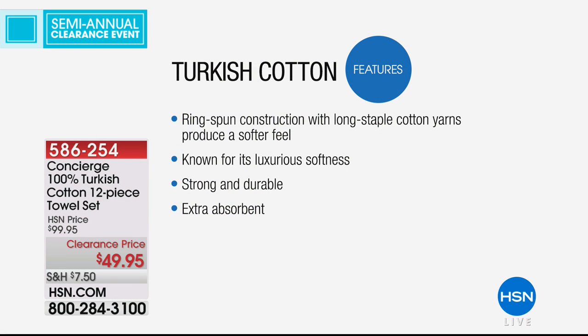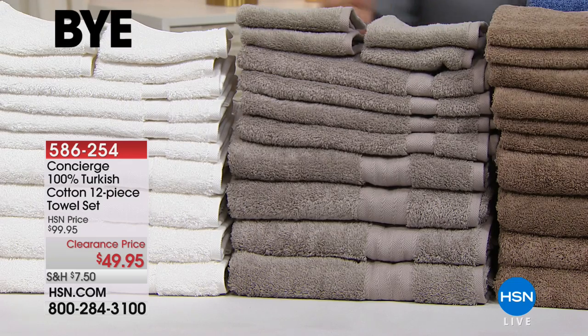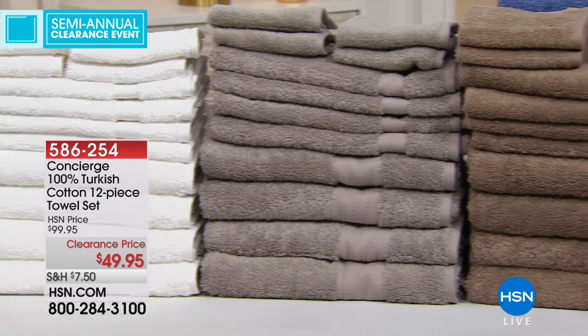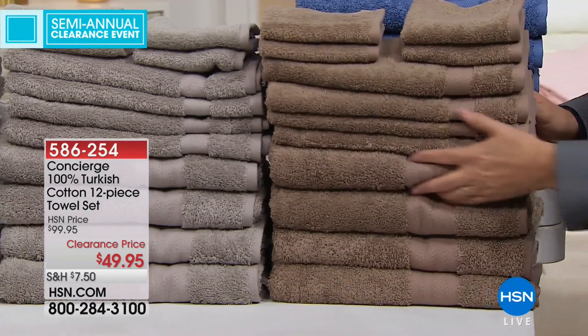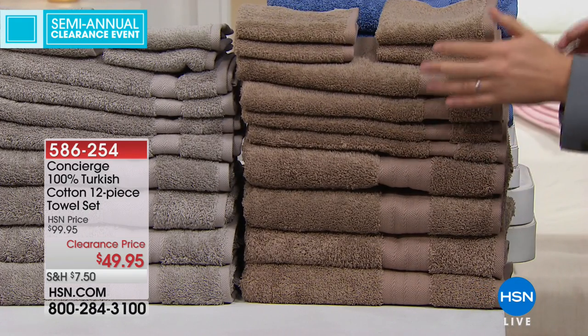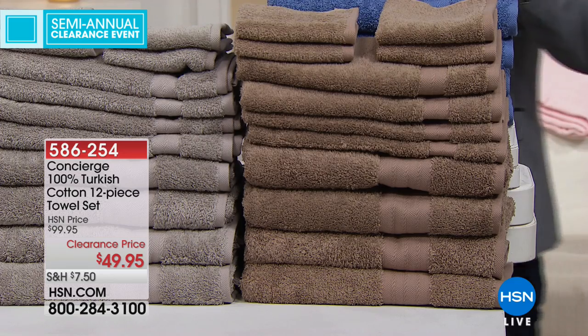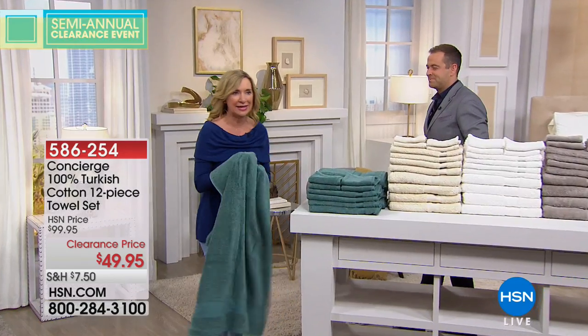Over here we have the gray — it has a little beige in it. When you look at it it's almost like a gray-beige putty color, which is a great color. The tan is nice — it's between a beige and a brown, a really light nice tan. The blue is super limited and it's a pretty vibrant blue. These are nice and soft and big and really the perfect weight.